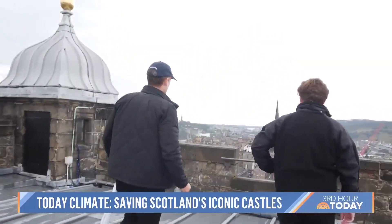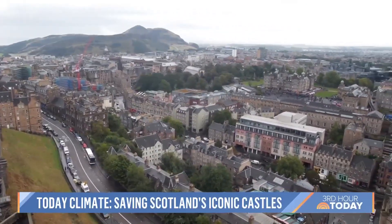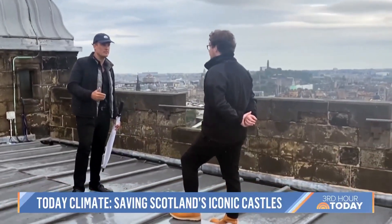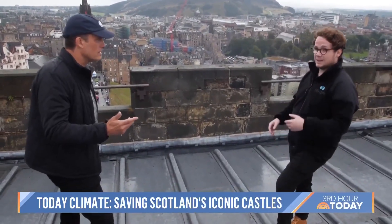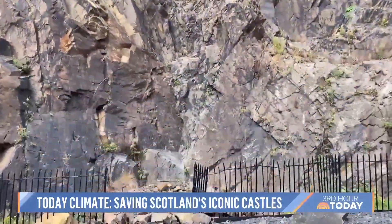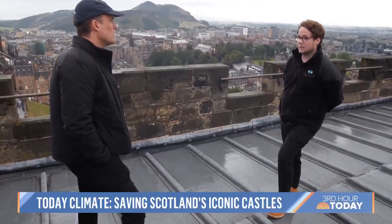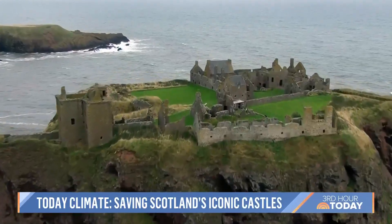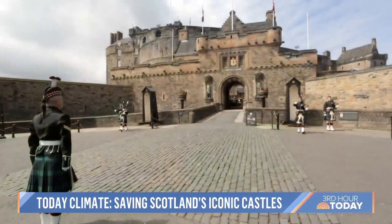And in a rare glimpse from the castle roof, beauty and vulnerability are on full display. You stand here and you realise how exposed this castle truly is to all of the elements. The castle and its different structures and components will be really exposed and vulnerable to every passing storm. We already know that Scotland's about one degree warmer, that our wettest days are getting wetter and our hottest days are getting hotter. Scotland, with its rich history, is now working to protect its future.